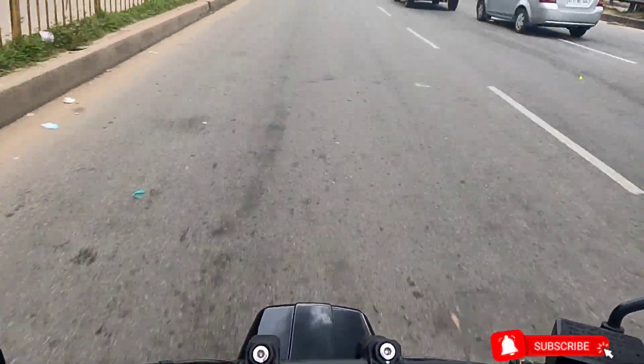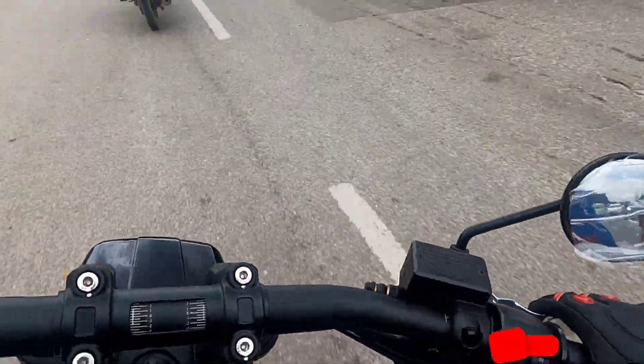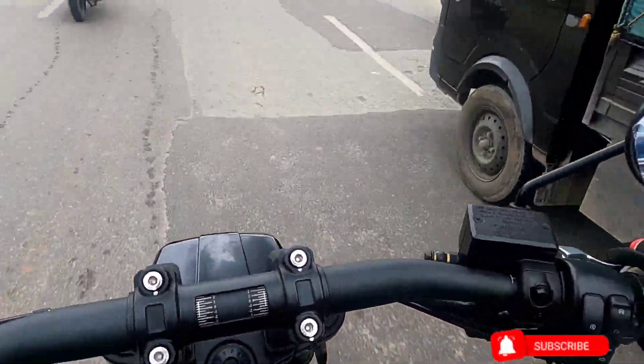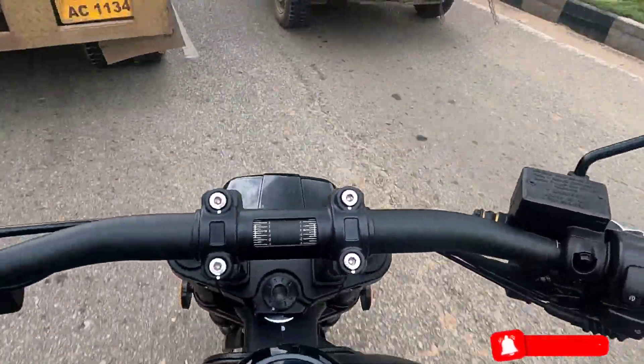What hurts is the front suspension. Though Keyway has come up with a USD fork, I don't find that this fork is pretty much capable of absorbing the shocks from bad roads.